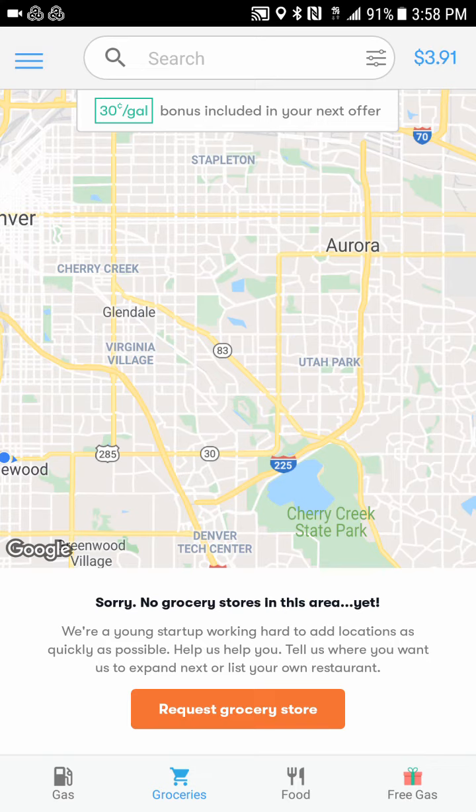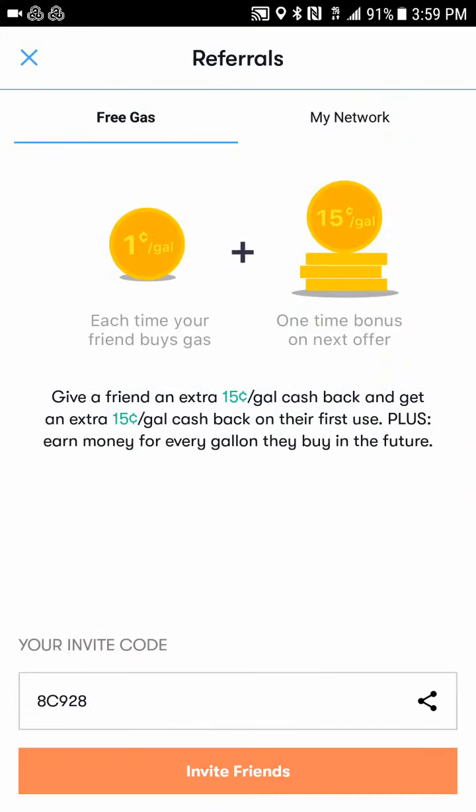You can also refer people, which gives you 15 cents off your first gallon purchase. It says: 'Give a friend an extra 15 cents a gallon cash back and get an extra 15 cents a gallon cash back on their first use, plus earn money for every gallon they buy in the future.' So if you use my link and sign up, and get your first tank at a participating location, they'll give you 15 cents off a gallon on top of whatever offer was already available — you can really double up that way.